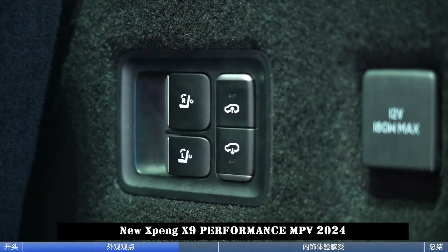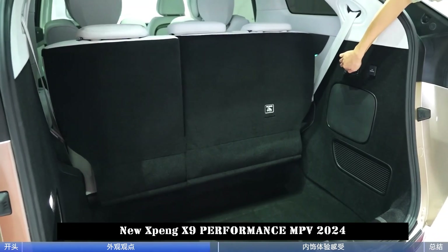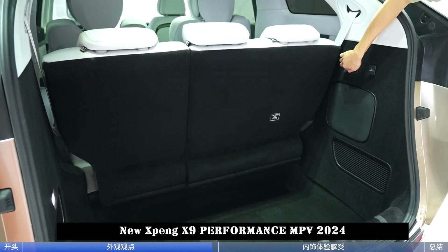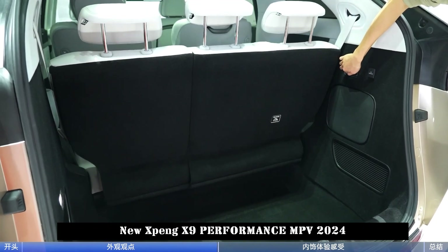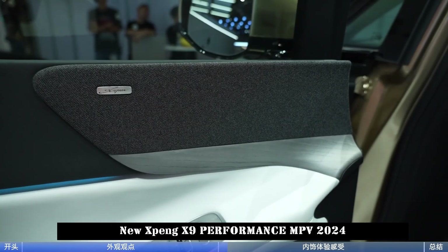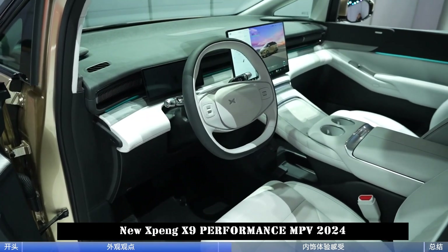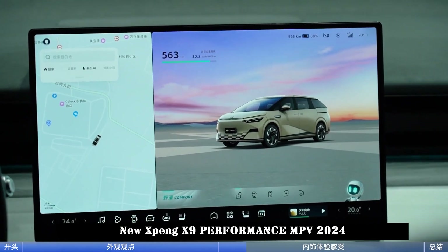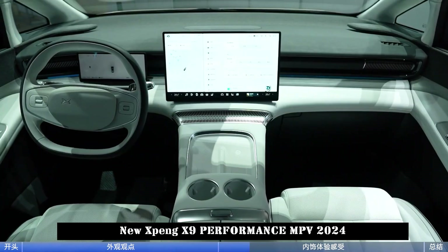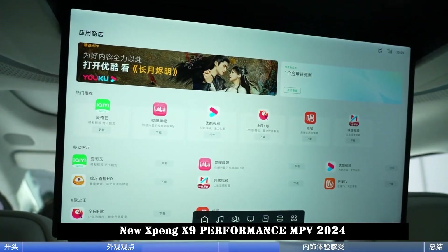In terms of positioning, the Xpeng X9 is a medium-to-large MPV with a space layout of five doors and seven seats. Its dimensions are 5,293 x 1,988 x 1,785 mm, with a wheelbase of 3,160 mm.